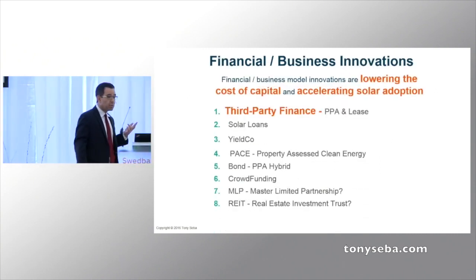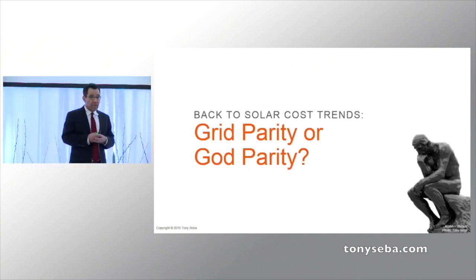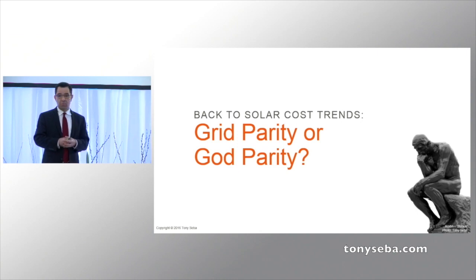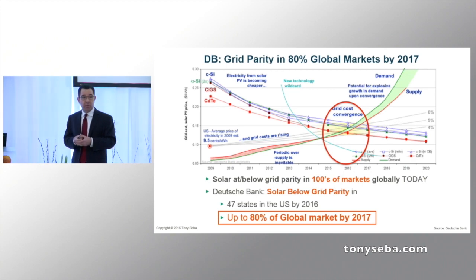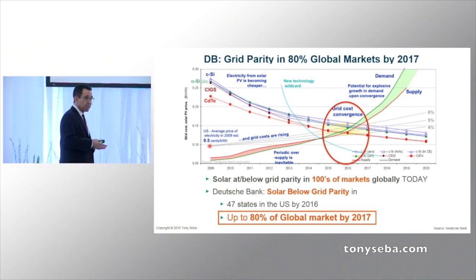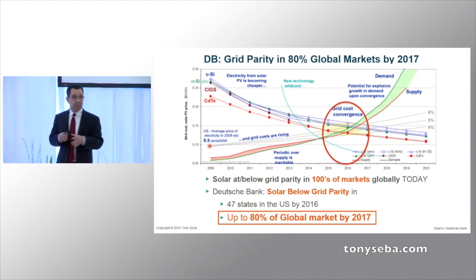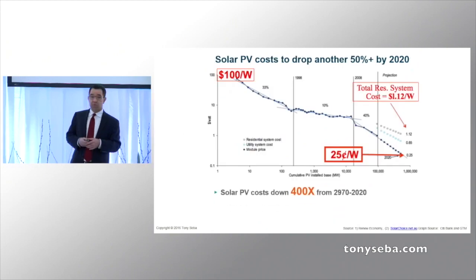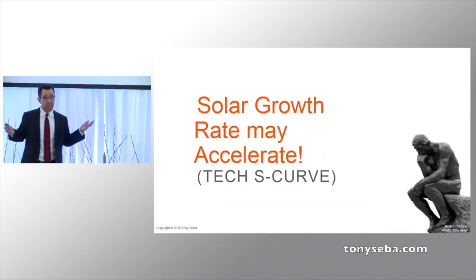There are many financial models that can apply to solar and wind. The mantra for four decades in solar has been something called grid parity — the point at which solar on the rooftop, unsubsidized, is cheaper than what the utility provides. Grid parity is very important, but it's not the tipping point. According to Deutsche Bank, by the end of next year, solar will be at grid parity in 80% of the world's market. And it's going to continue to go down, so the demand for solar has been going up at 41% per year.